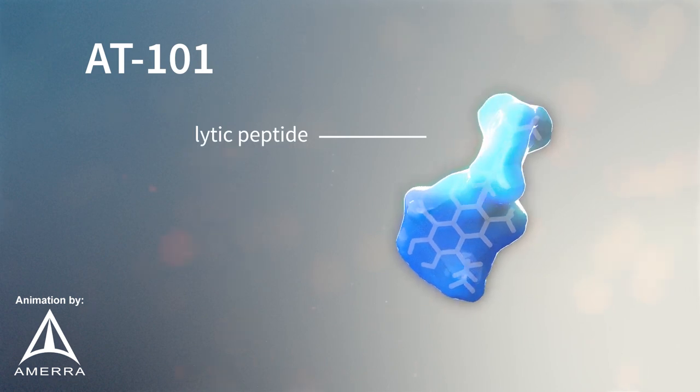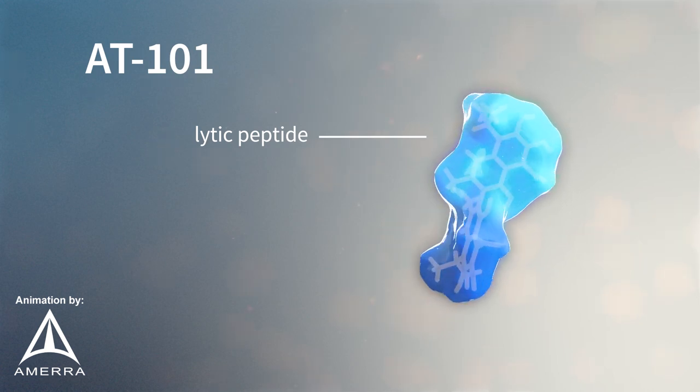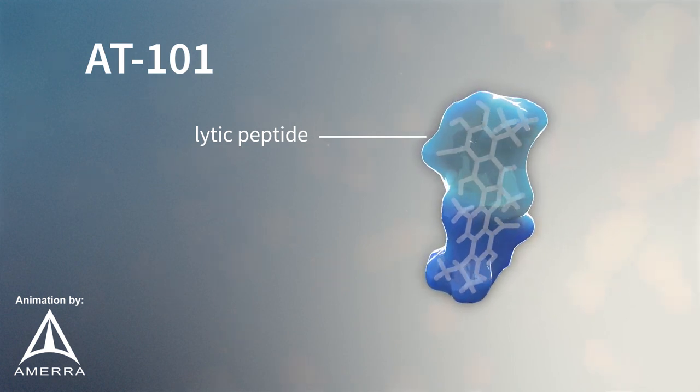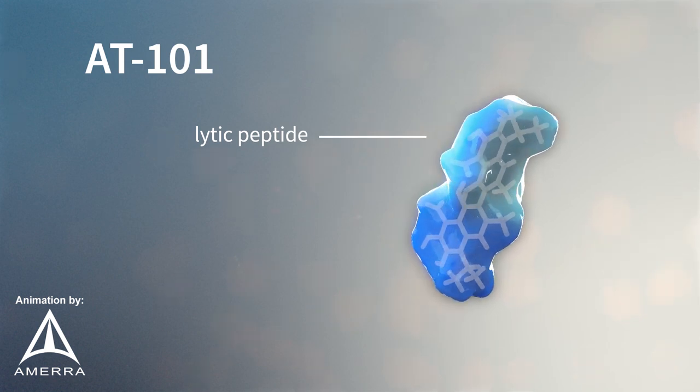The second component is a lytic peptide unit. This portion of the molecule is an 18-amino acid helical structure that disrupts the cancer cell membrane. It is specifically configured to carry a positive electrical charge that allows the molecule to be attracted to the negatively